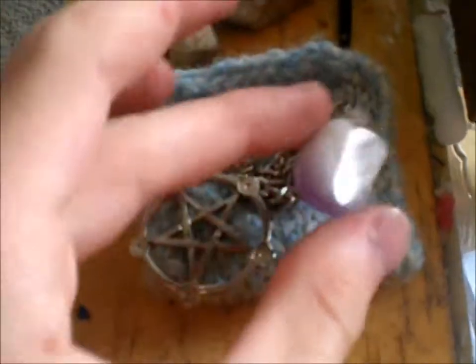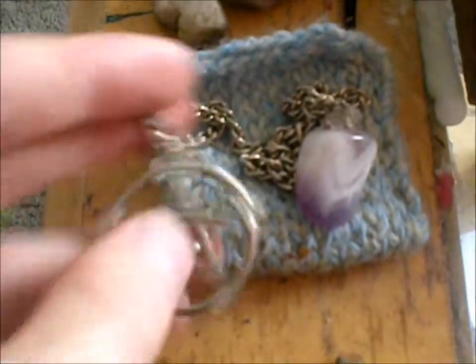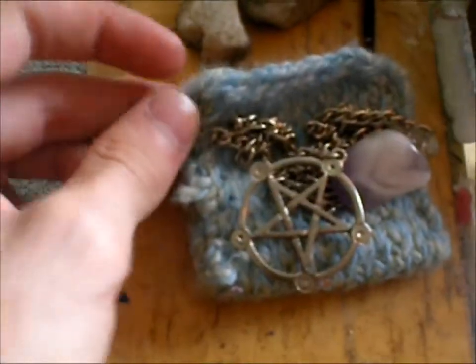Over here, my pendulum. Amethyst is my birthstone, so I keep that on there with a little pentacle charm. And then the bag I knitted to go with it.